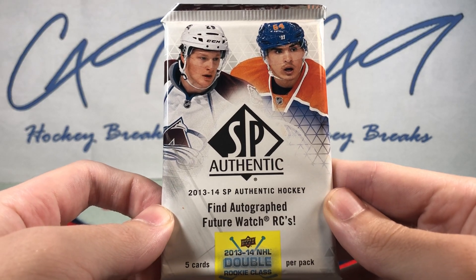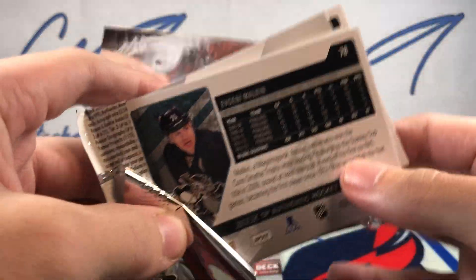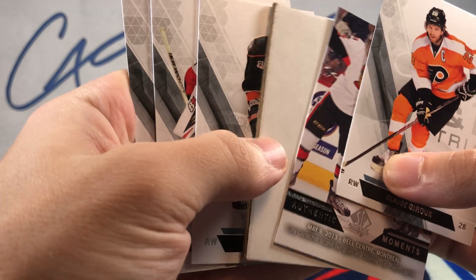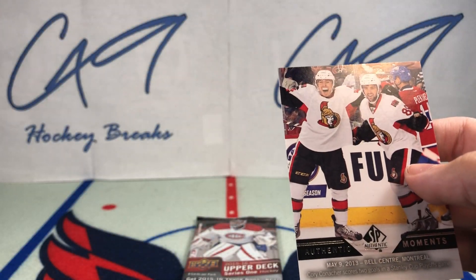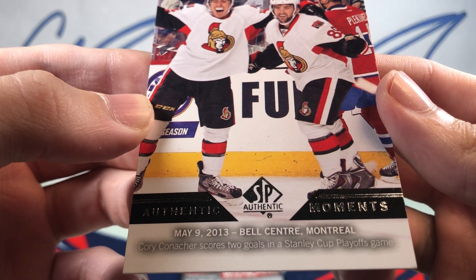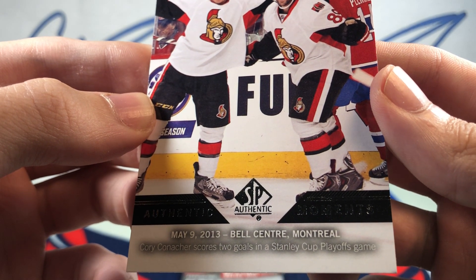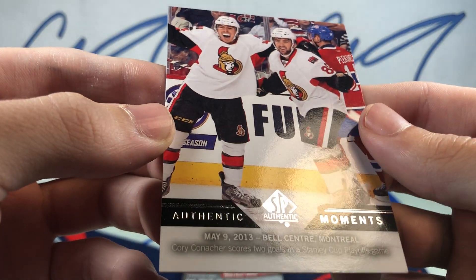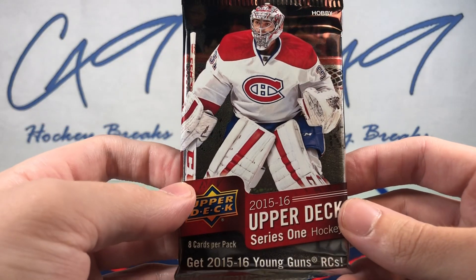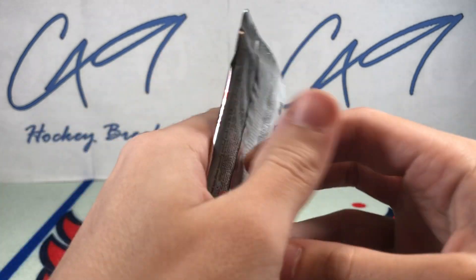Moving on to 13/14 SP Authentic. We have an Authentic Moments card: May 9th 2013, Bell Centre — Cory Conacher scores two goals in a Stanley Cup Playoffs game. Authentic Moments Cory Conacher.